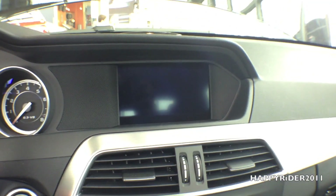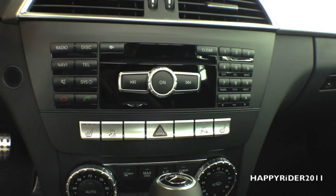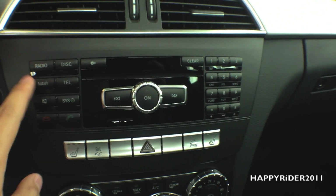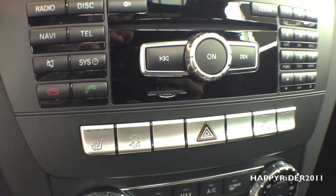Moving to the middle, here's the GPS navigation display with two AC vents below it. Down here we have the different audio controls — the middle knob is used to turn the audio on and off and control the volume. You can display information on the GPS navigation system, and whatever button you press will show on the display.